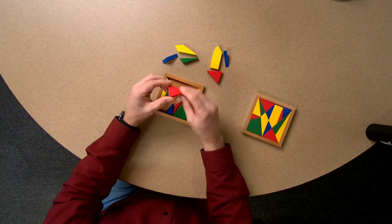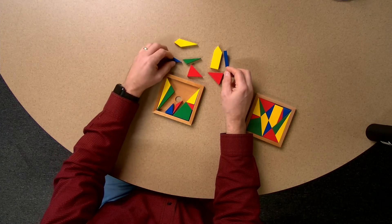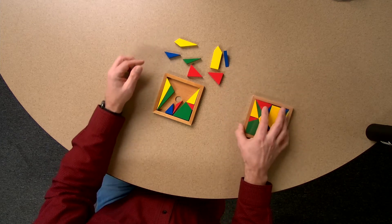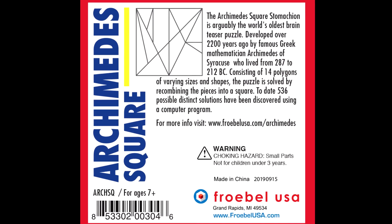One of the challenges that you have with these pieces is which orientation are they, and trying to get them back. We help you out by putting a diagram on the back so that you can do that.